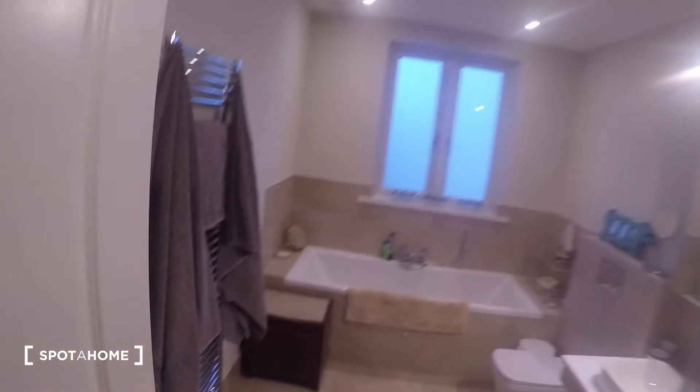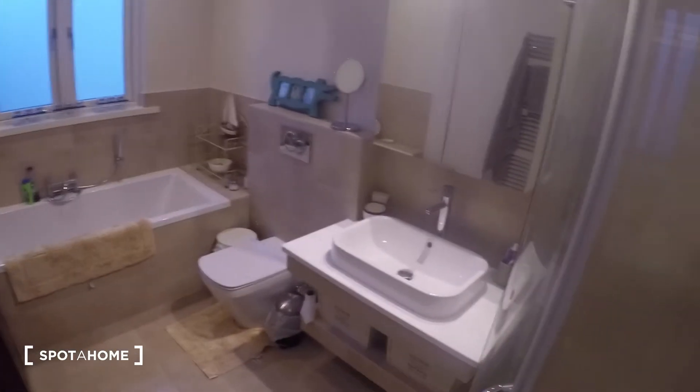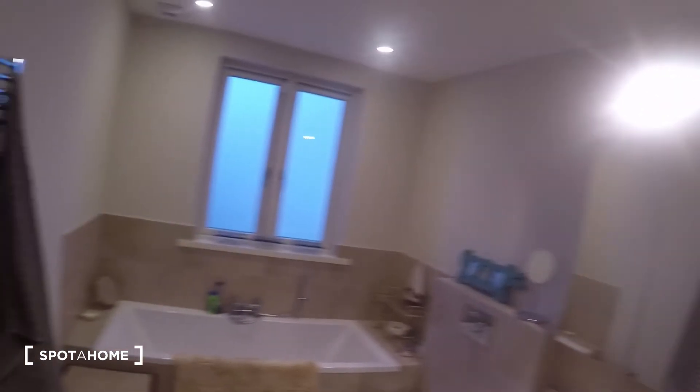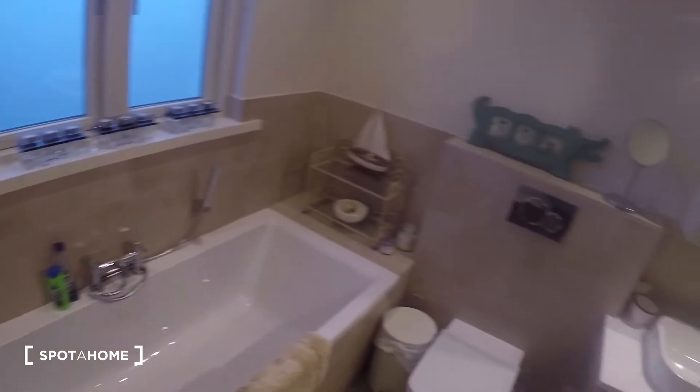Right next to it is the bathroom. You have a very spacious bathroom. On this side you have the bath, the toilet and the sink, and the shower. You've got a heater that's right here behind the door.